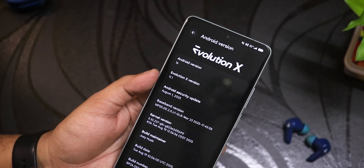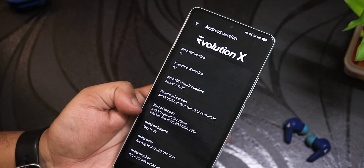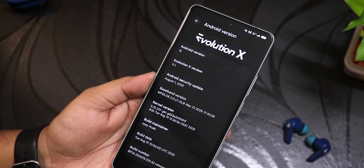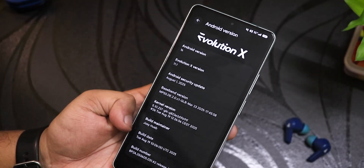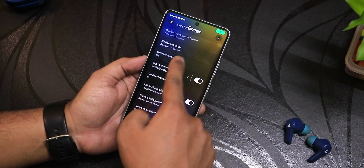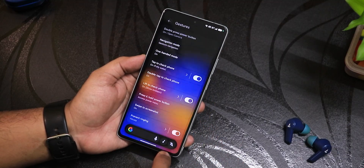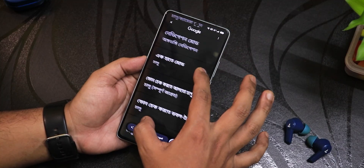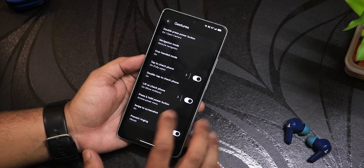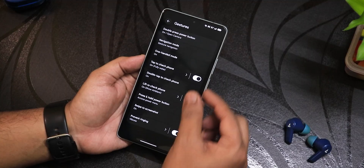The security patch is the latest August 1st 2025. The stock kernel is the 5.10 GKI kernel, and the build maintainer is Delgio Hoop — huge thanks to the developers. There's still circle to search, and you can also translate text on screen with circle to search. Gesture navigations are working totally fine.